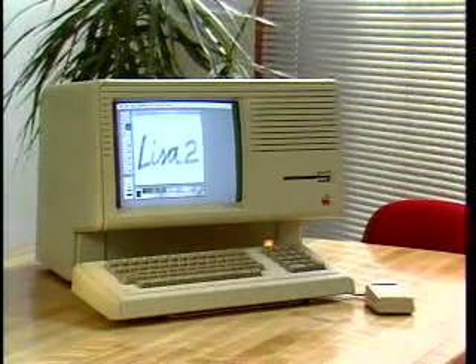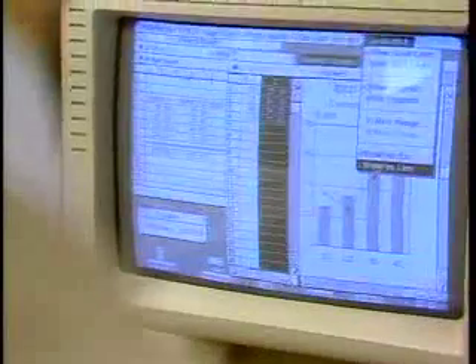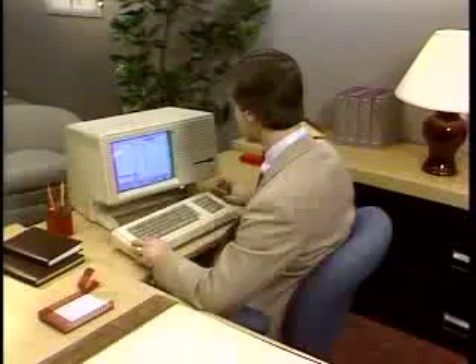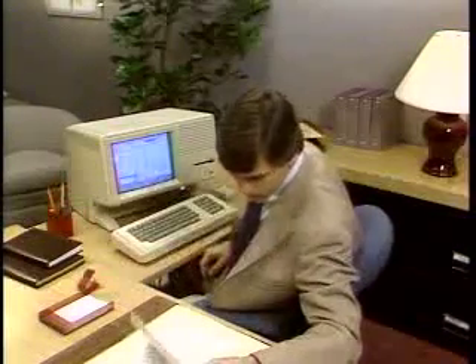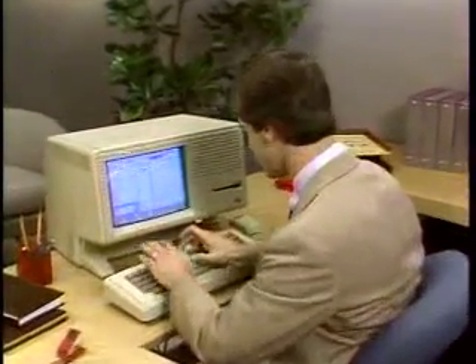The Lisa 210 — the most advanced personal computer on the market today. Lisa is the first personal computer that took full advantage of the most advanced technology available, both in hardware and software. Never before has a personal computer been so powerful yet easy to use.